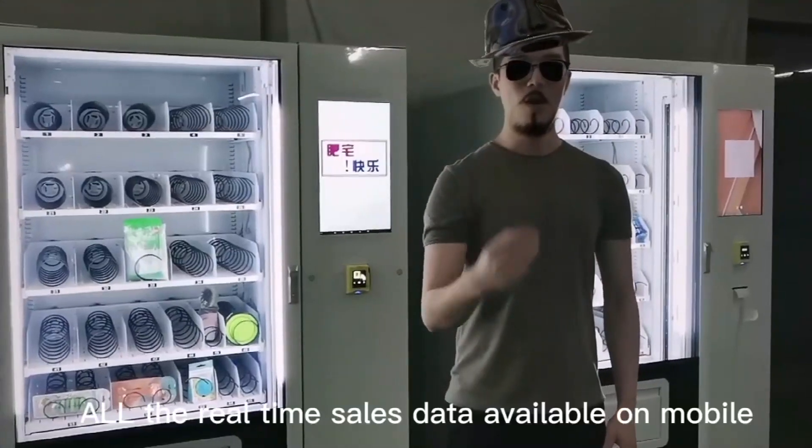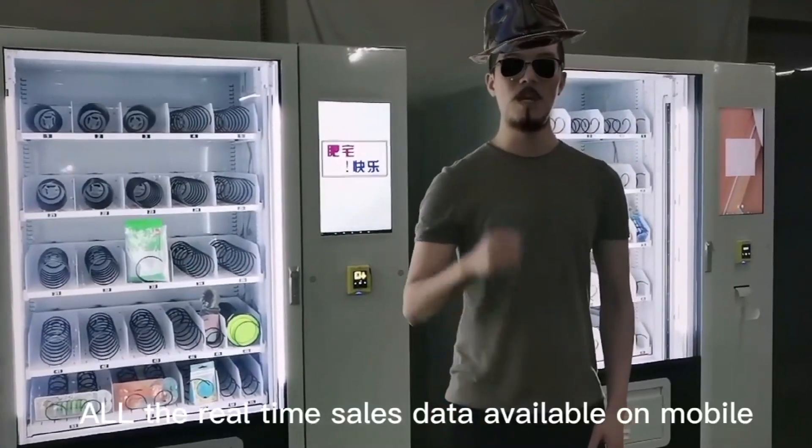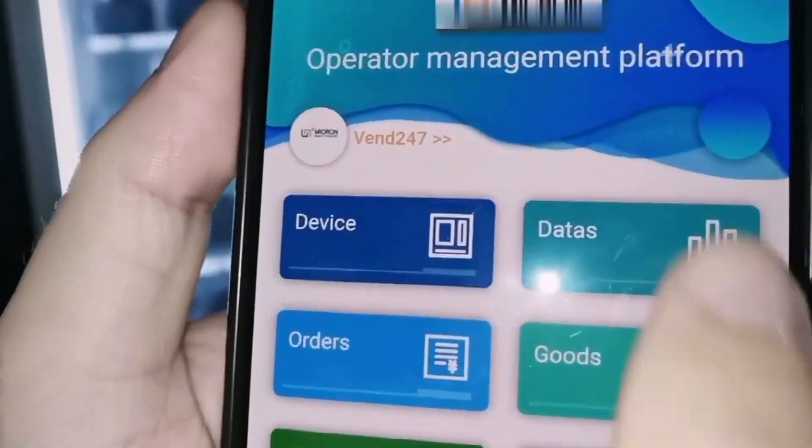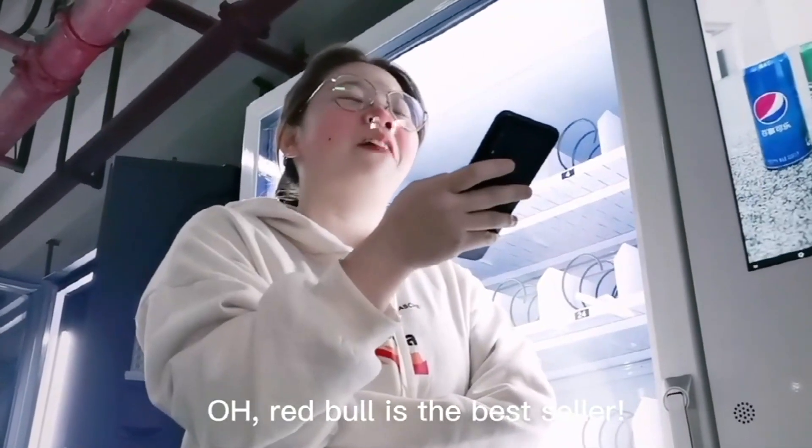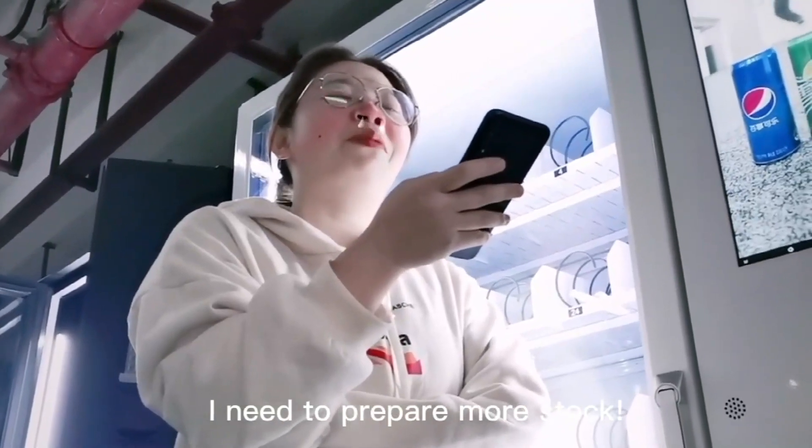Feature number 3. All the real-time sales data is available on mobile. Red Bull is the best seller. I need to prepare more in-store.